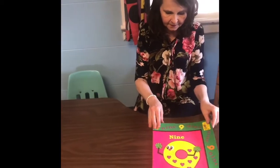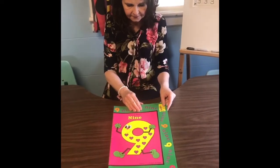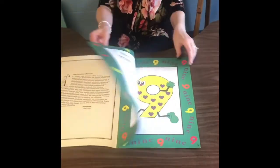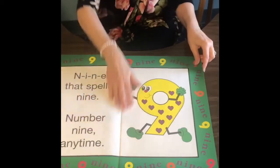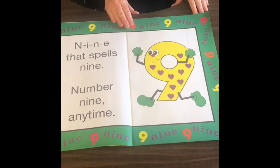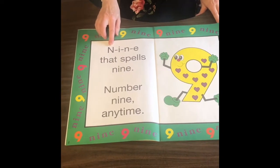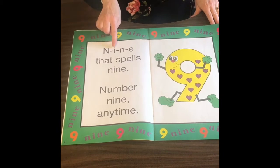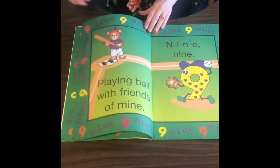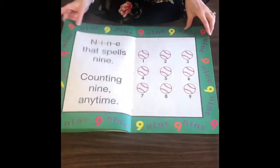Life is perfect when you share time with a friend. There's always time for fun in the sun and playing with your best pals. N-I-N-E, that spells nine. Number nine anytime. Playing ball with friends of mine. N-I-N-E, nine.